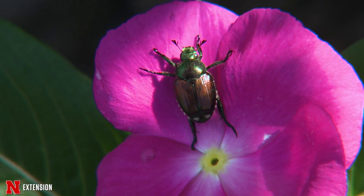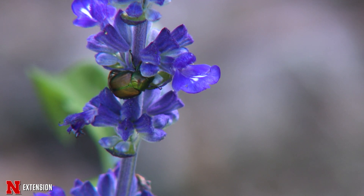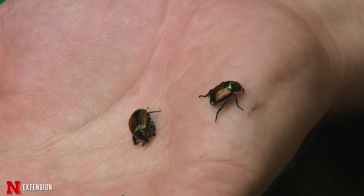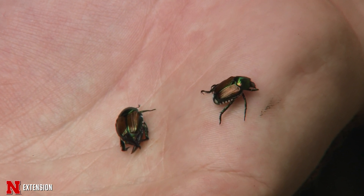You can also spray only in the evenings or wait until the flowers are no longer blooming. To prepare for the beetles next year, there are systemic options such as imidacloprid that you can use in May.